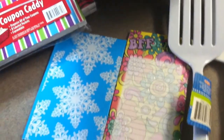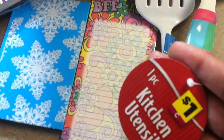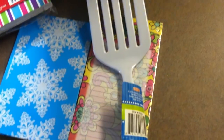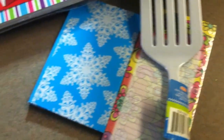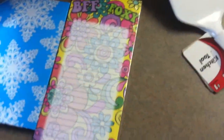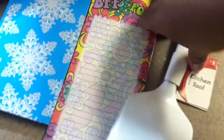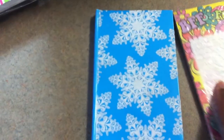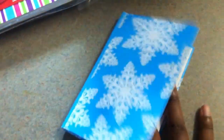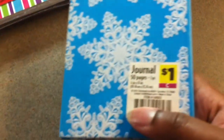Actually, one of them does have the letter, but this one does not have the letter underneath — it just has a red and white tag, and that rings up for a penny. We also have this magnetic list and this winter journal, and it does have the letter underneath.